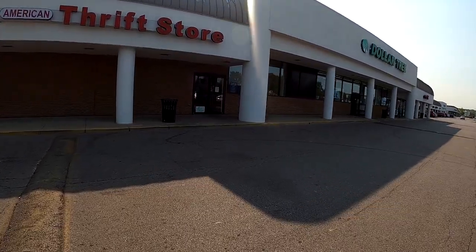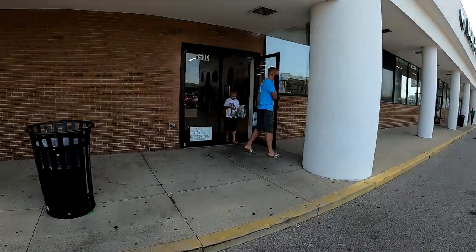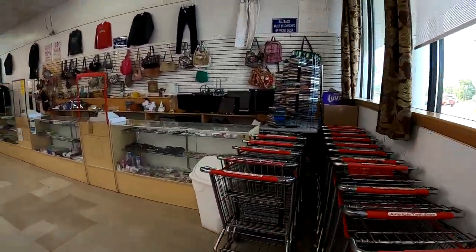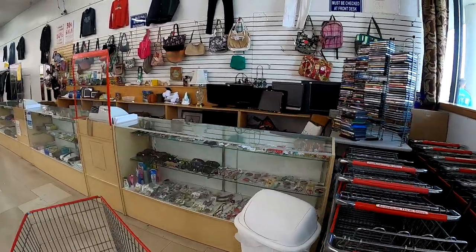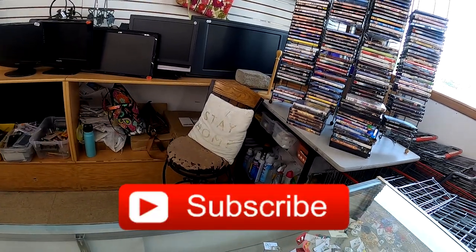Hey everyone, it's Dustin the Pro Picker here. I'm here with a thrift store video. I was actually down the road at the bin sale yesterday and on the way back decided to make a swing into the American Thrift Store, and I am definitely glad I did. If you haven't already, please consider subscribing and hitting the like button. Let's get into this.